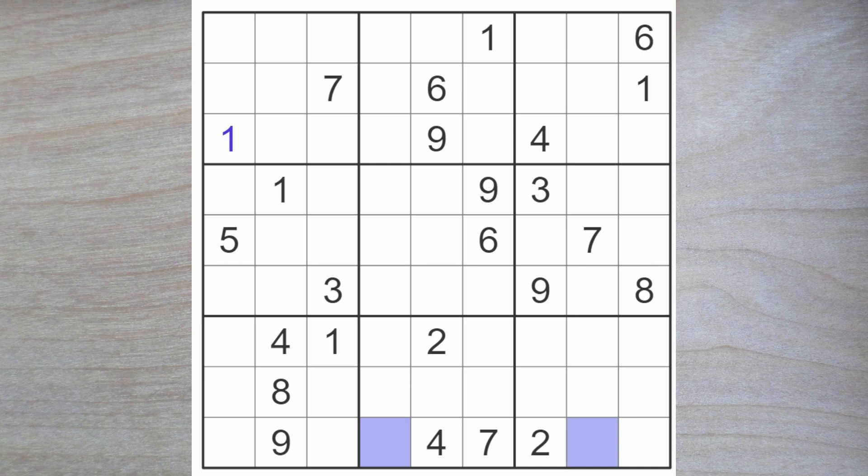Can we use that for anything? Well, it tells me that a six must go here, because there's six blocks here and this is a one-eight and this is a one-eight. And that gives us a six either here or here at some point.